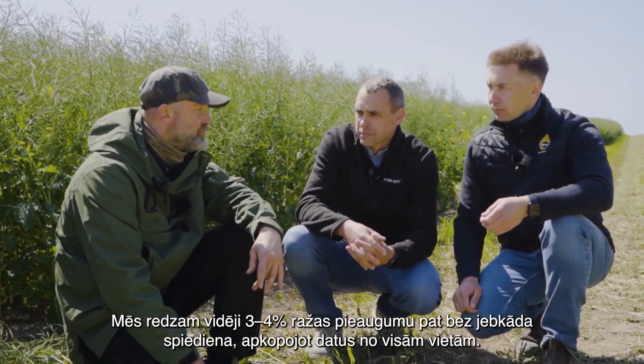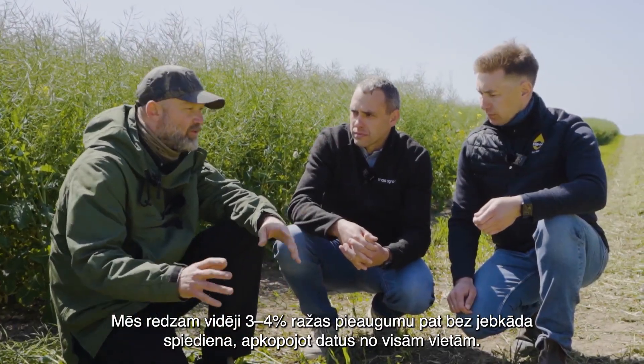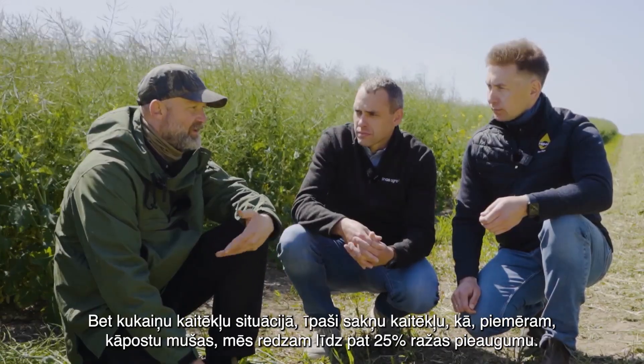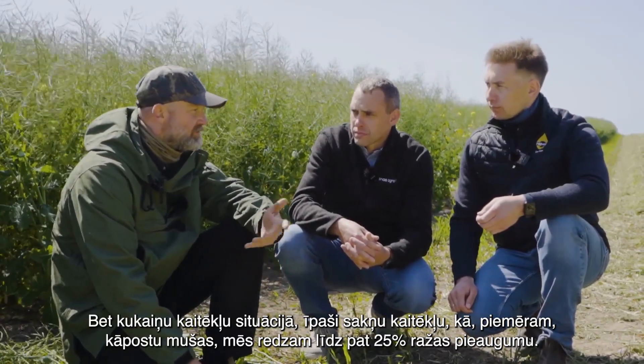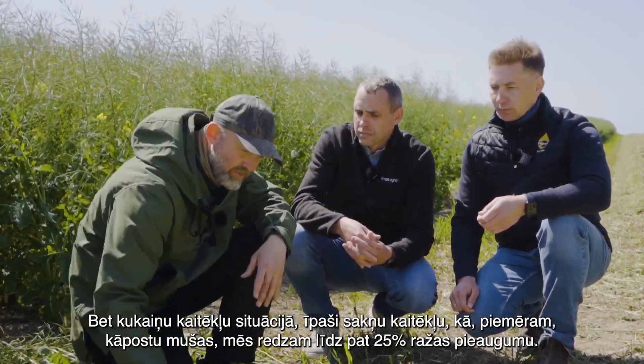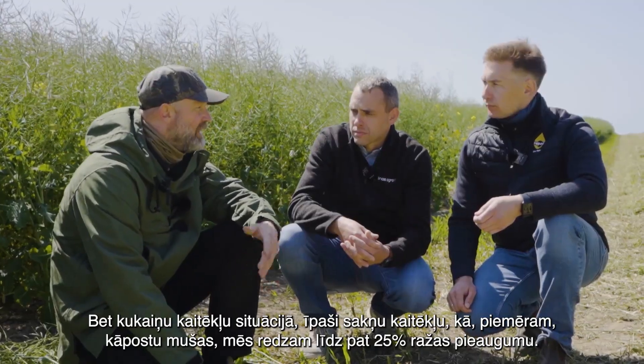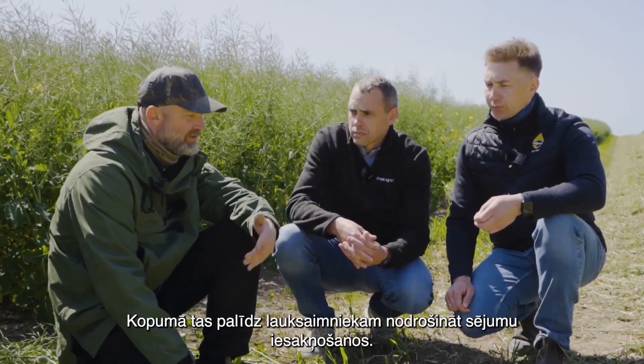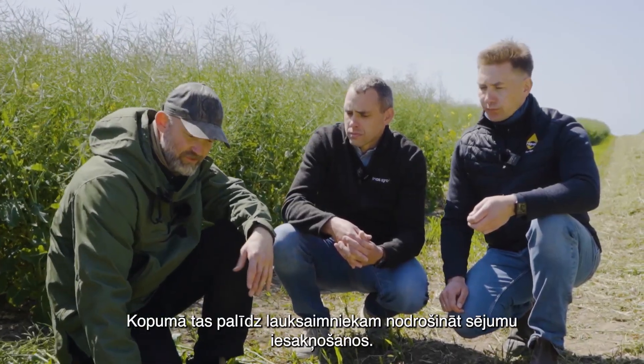And we see on average, even under no pressure, if we take all locations together, three to four percent yield increase. And under an insect pest situation, especially for the root dwellers like cabbage root fly, up to 25 percent yield increase. So that's what's possible. But in general, it helps the farmer establish his crop. Quite a lot of benefits, I would say.